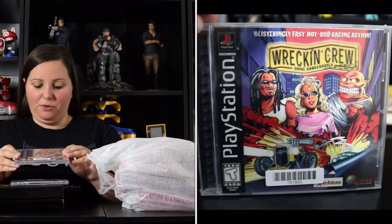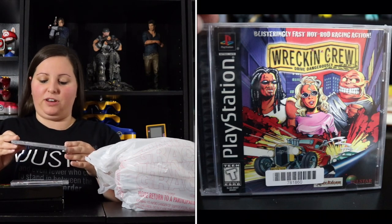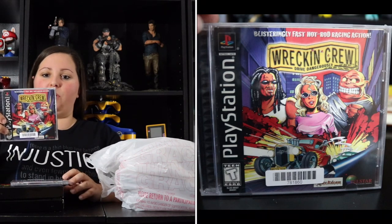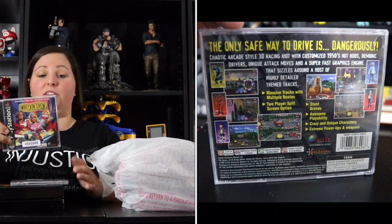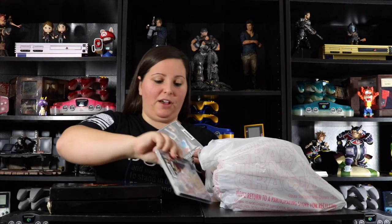In their huge row of PlayStation 1 games I found a couple of interesting titles. First is Wrecking Crew Drive Dangerously — blisteringly fast hot rod racing action with the tagline 'the only safe way to drive is dangerously.' It was a pretty inexpensive title and it looks like it has a lot going on — different tracks, two-player split screen, stunt arenas, awesome playability, crazy unique characters, and extreme power-ups and weapons. I had to try this one out.